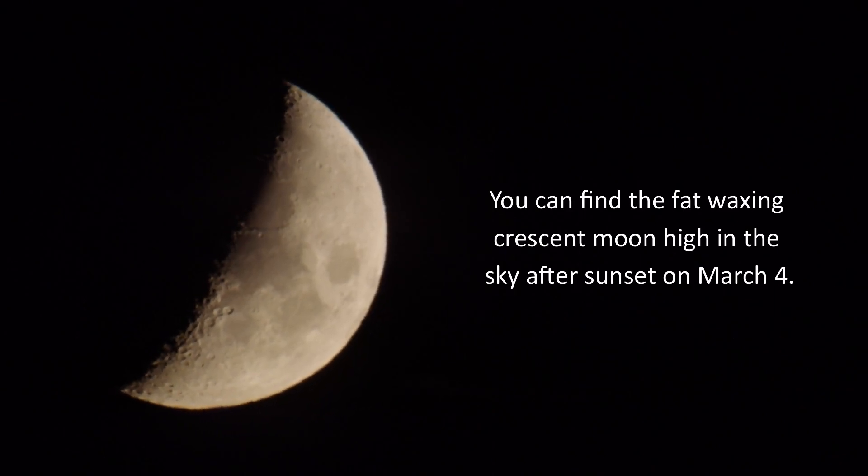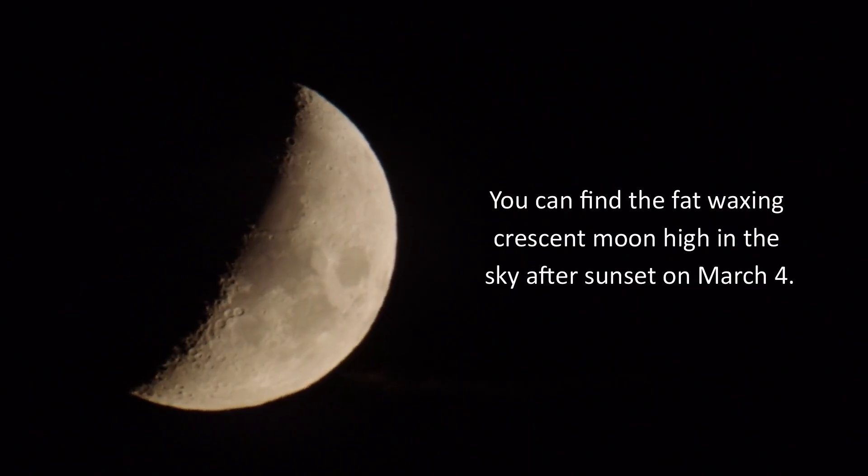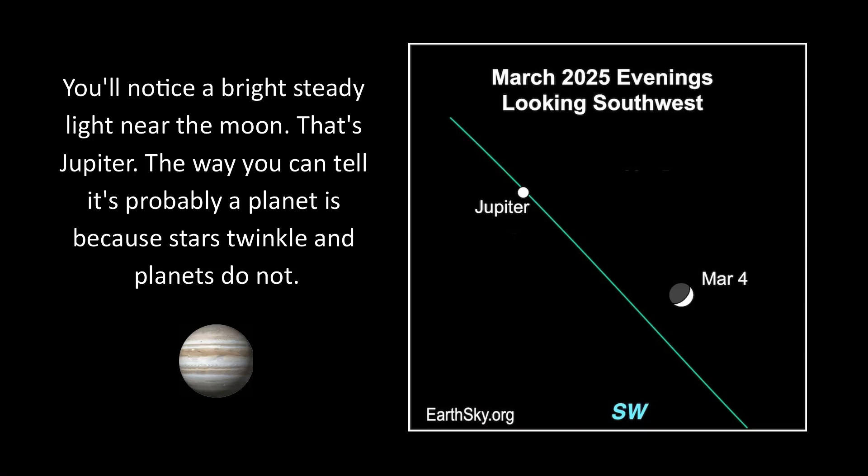Hi, this is Marcy with EarthSky. You can find the fat waxing crescent moon high in the sky after sunset on March 4th. You'll notice a bright steady light near the moon — that's Jupiter. The way you can tell it's probably a planet is because stars twinkle and planets do not.